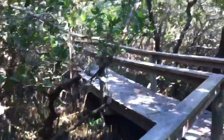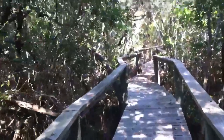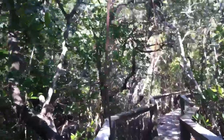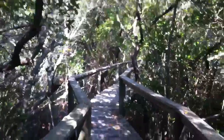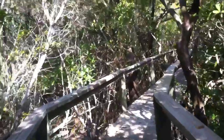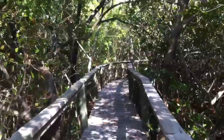Stay behind me because there's spiders and spider webs. I got the mangrove roots coming down from the trees. Spider web — I just ran into one. What a beautiful walk.